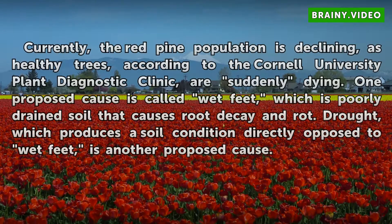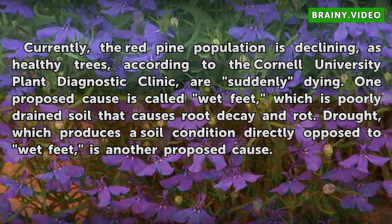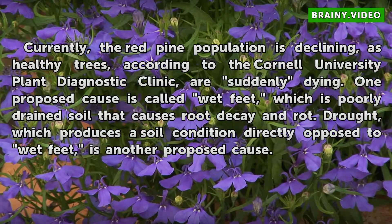Currently, the red pine population is declining, as healthy trees, according to the Cornell University Plant Diagnostic Clinic, are suddenly dying. One proposed cause is called wet feet, which is poorly drained soil that causes root decay and rot. Drought, which produces a soil condition directly opposed to wet feet, is another proposed cause.